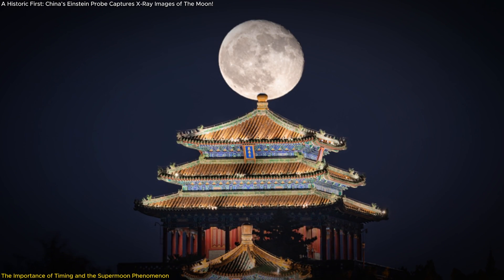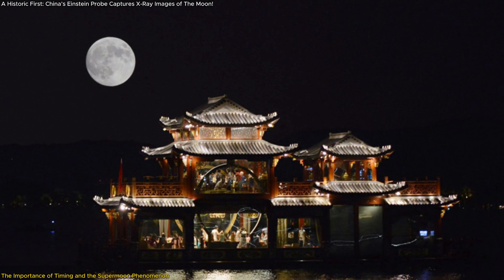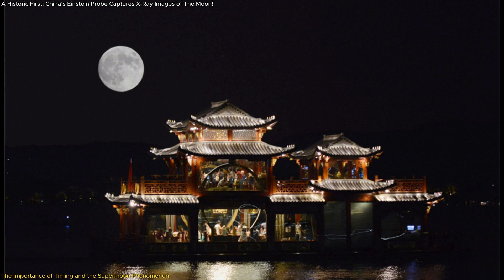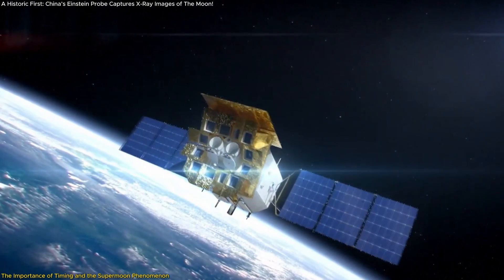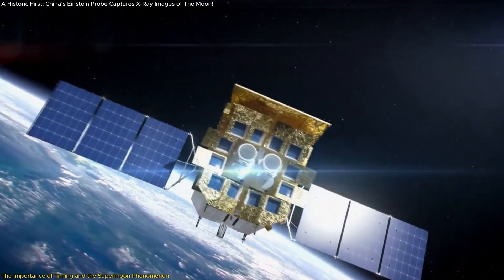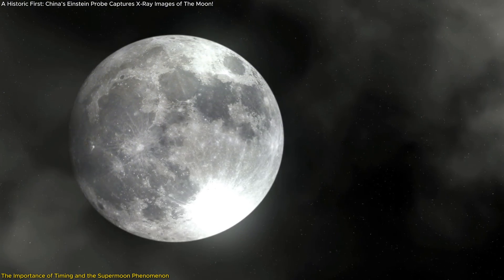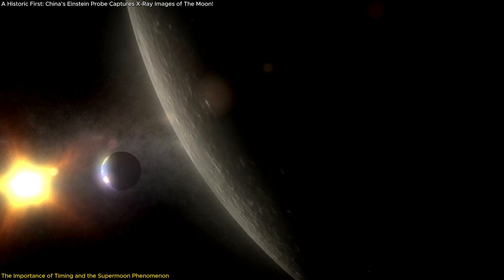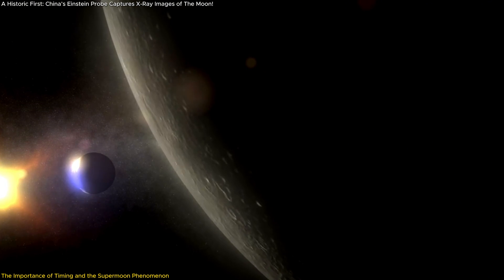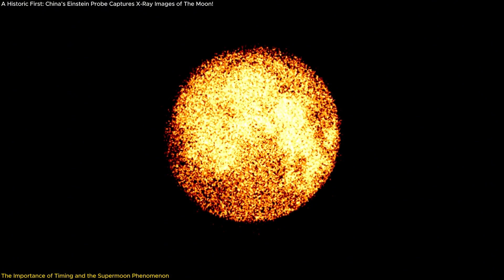One of the most intriguing aspects of this discovery is the timing. The X-ray images were captured during the Mid-Autumn Festival, a traditional Chinese celebration focused on moon gazing, which coincided with a supermoon — when the moon was at its closest point to Earth. This celestial event created the perfect conditions for the Einstein Probe to capture its groundbreaking X-ray images. The supermoon effect means more solar radiation is reflected off the moon's surface, increasing the amount of X-ray fluorescence detectable by the FXT telescope, providing a natural amplifier for the data.